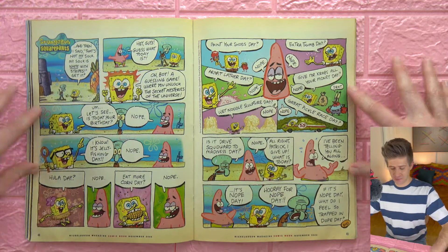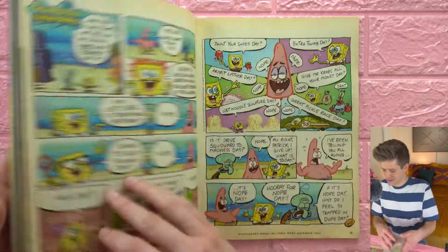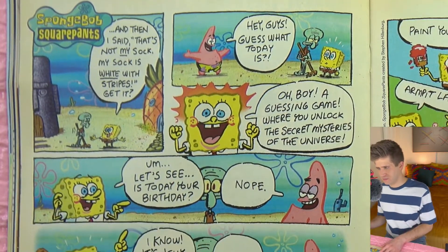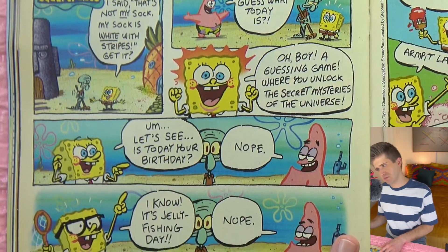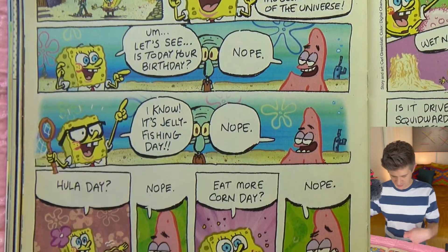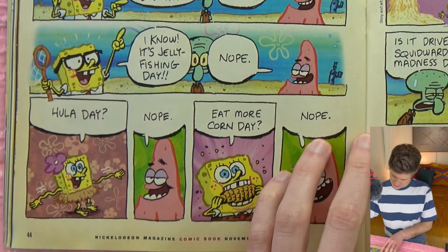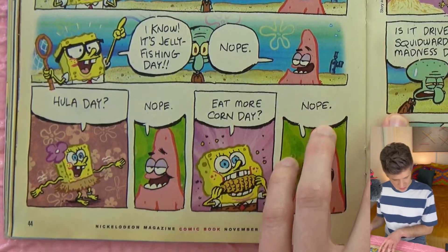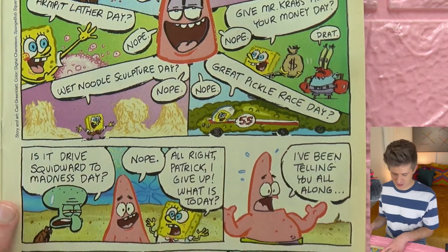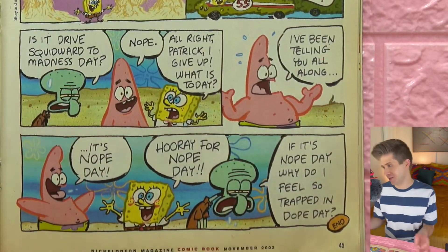The SpongeBob comic that was advertised on the cover. It's kind of interesting — it has a different illustration style than the show, a little more sketchy and chalky, not as clean a line art. I kind of like that — it makes it obviously still SpongeBob but clearly not canonical to the SpongeBob universe.